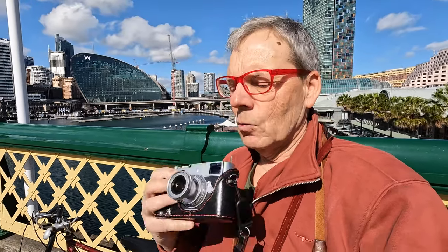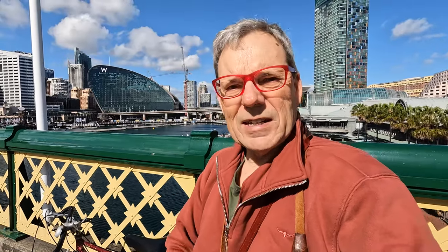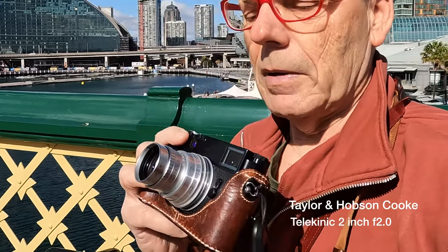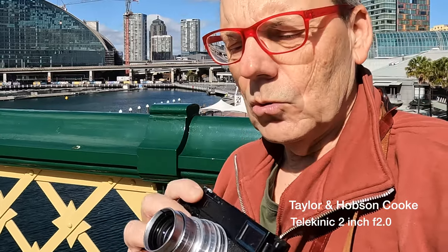I'm actually testing out Leica today. I've got two Leica cameras. I've got the Leica MP-240 with a vintage lens on it, an Elmar 50mm f2.8 Leica Wetzlar lens. What I'm really testing today is an unusual lens on my M10R — a Telekinic cinema lens that's been modified to fit the M mount. And this is f2 and it's two inches, so a 50mm lens.